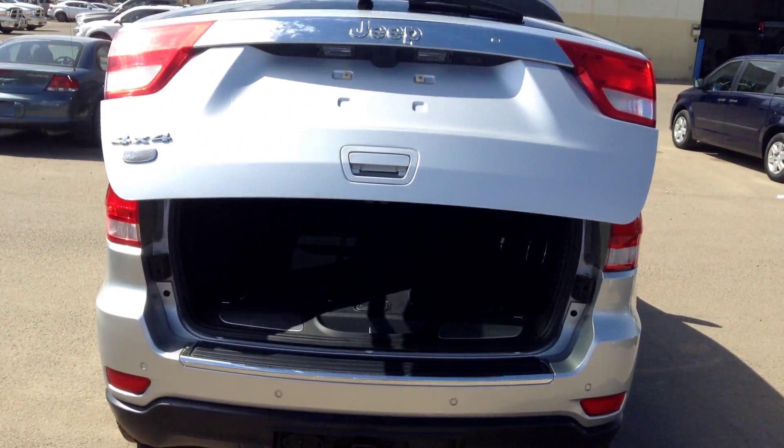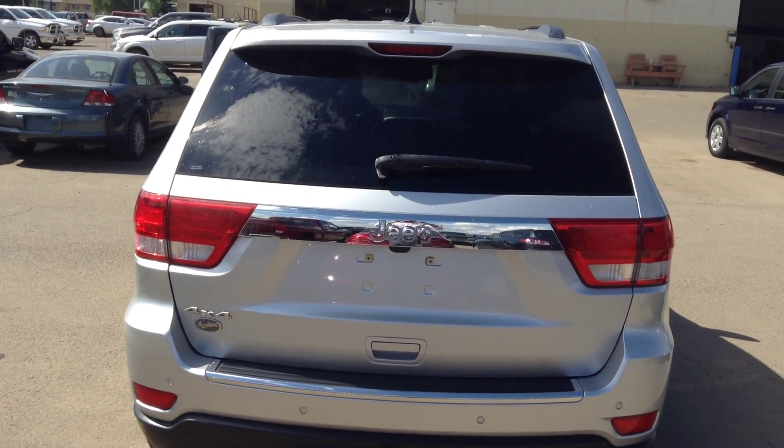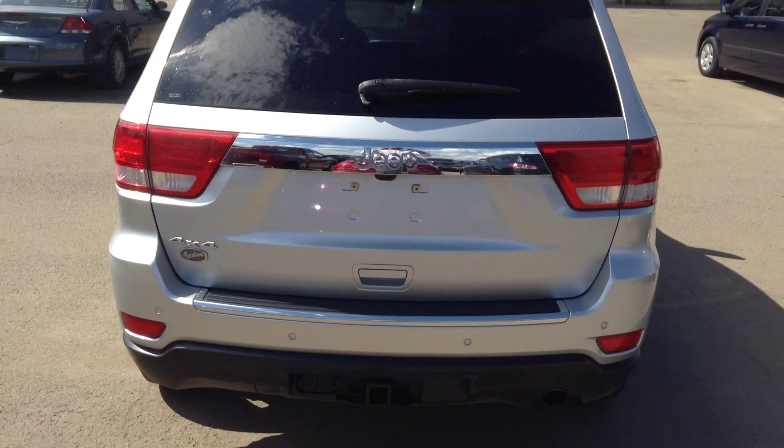So this is the Overland, fully loaded. I want to know what you think about it, Claudio — let me know. Thank you so much.